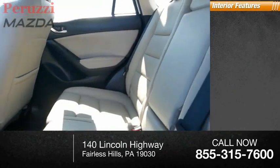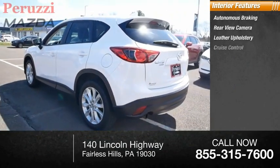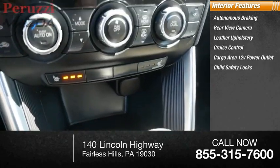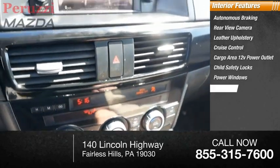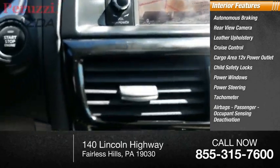Inside you'll find autonomous braking, rear-view camera, leather upholstery, cruise control, cargo area, 12-volt power outlet, child safety locks, power windows, power steering, tachometer, airbags, passenger occupant sensing deactivation.